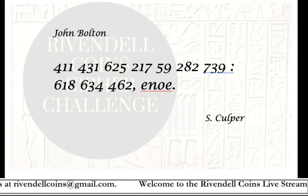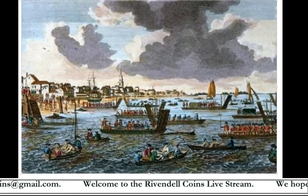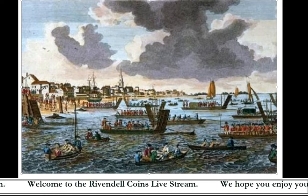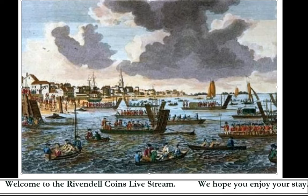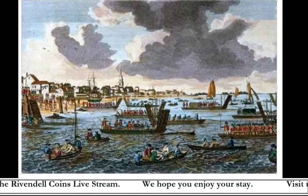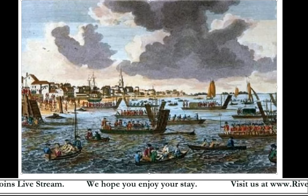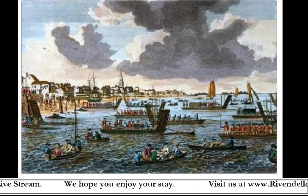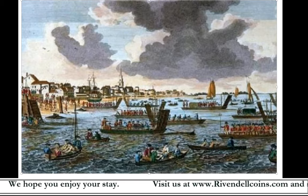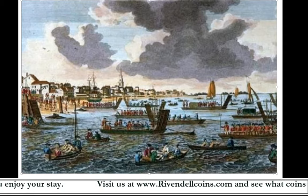This spy ring was very important to the American cause during the Revolutionary War because in the fall of 1776 British forces occupied New York City and set up their military headquarters there. New York was the most populated and one of the most prosperous cities in America at that time. The capture of New York was important to the British because that city served as a wedge between New England and the middle Atlantic and the southern states.